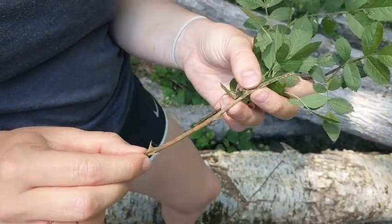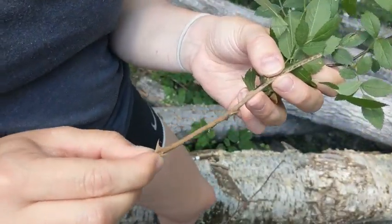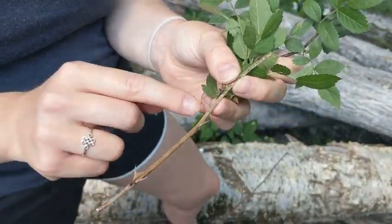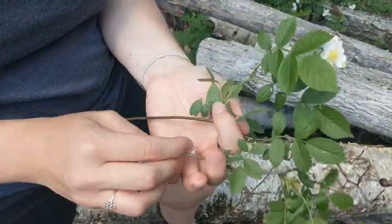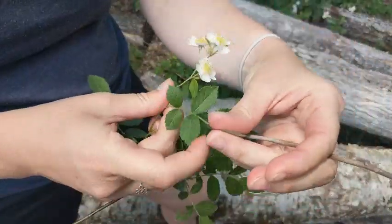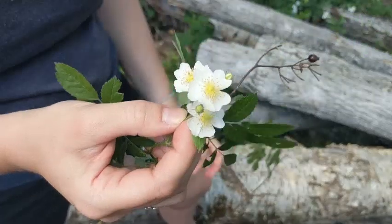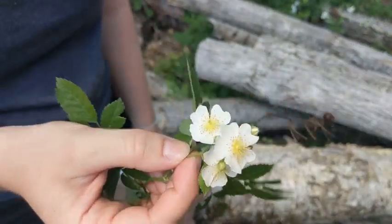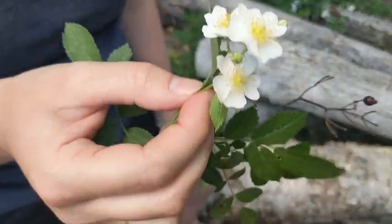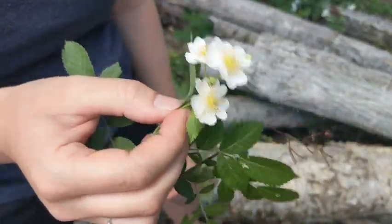The native roses will have very straight, bristly thorns going all up the side, and not just in pairs. The other way to tell is the flower, which you can't always rely on because it's not always around. But this flower is white, and native rose flowers are always pink and will never be any different. So if you see a pink flower, that's definitely a native rose.